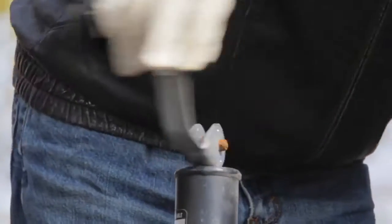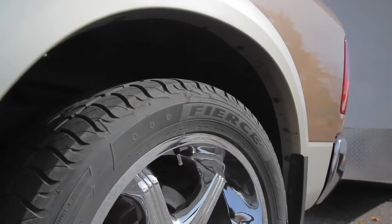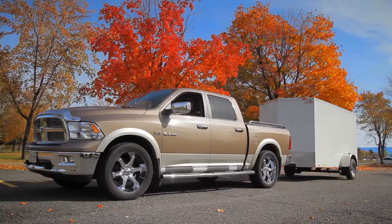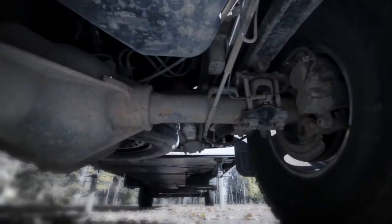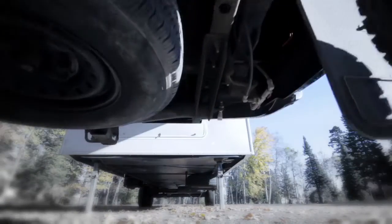Connect your trailer without cranking. A single switch releases air to lower the vehicle four inches for easy trailer connection or removal. The Autoflex Air Ride Suspension System requires no vehicle modification and comes with a limited one-year warranty.